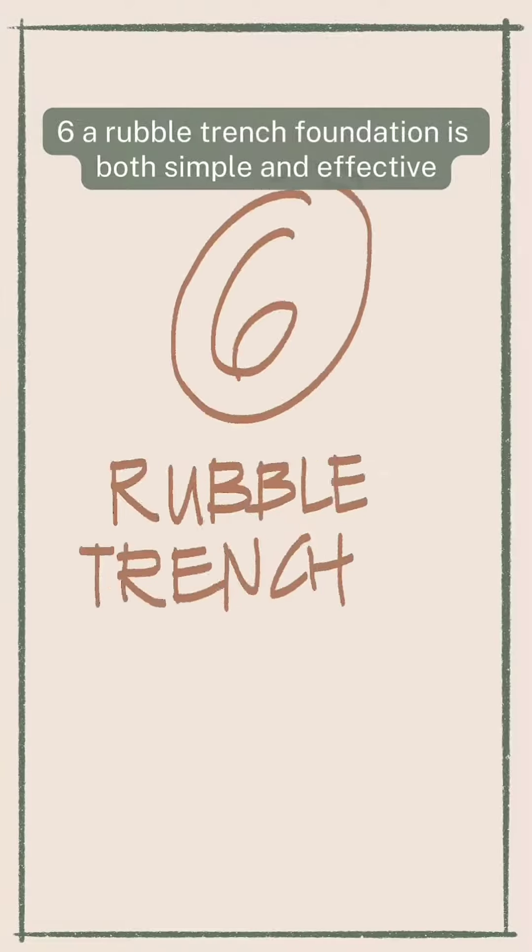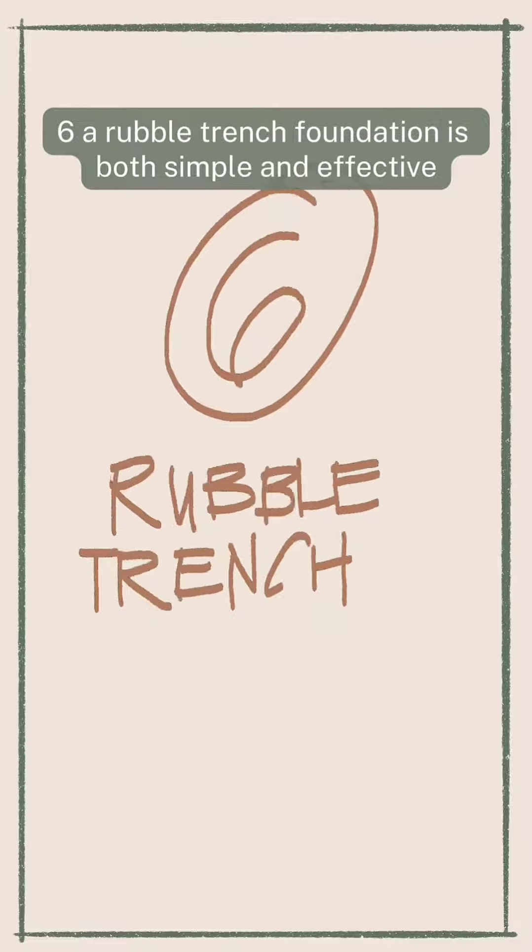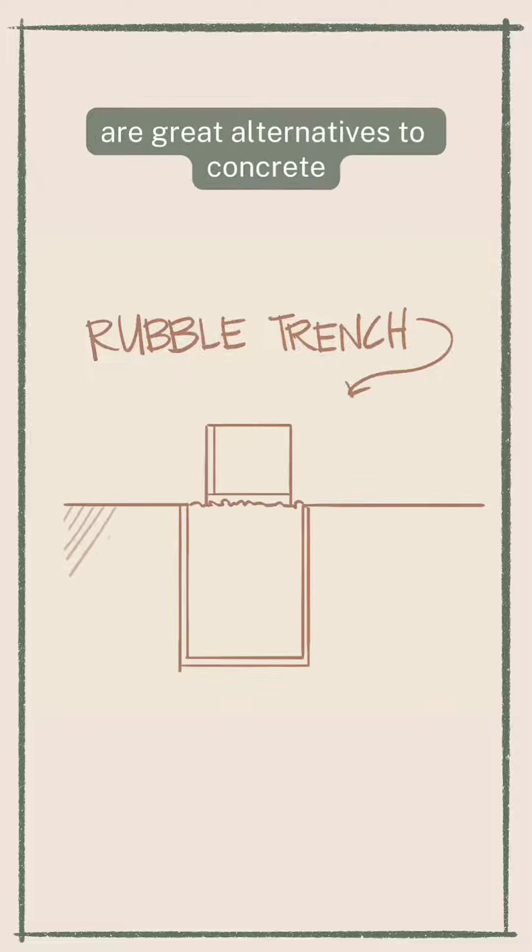Six: a rubble trench foundation is both simple and effective. Trenches packed with gravel are great alternatives to concrete, offering both stability and drainage.